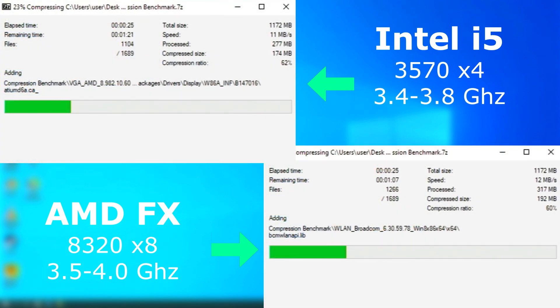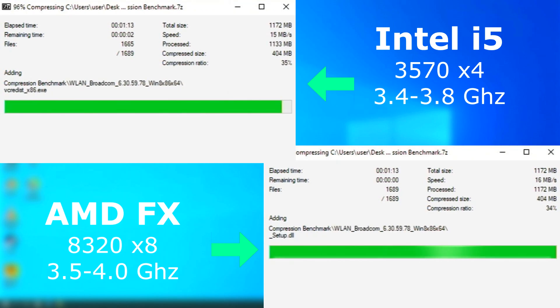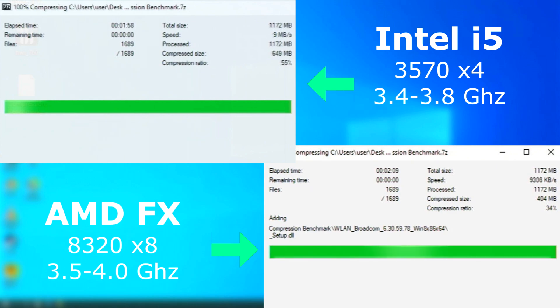The FX seemed to be able to compress faster in 7-zip. However, 7-zip seems to compress each file independently, and that means the remaining cores have to sit around and wait until the others are finished before they can move on to the next file. This really hurt the FX. It seems faster at first, but the slow and steady nature of the i5 allowed it to finish first — but only by about 14 seconds. So it's still pretty close.